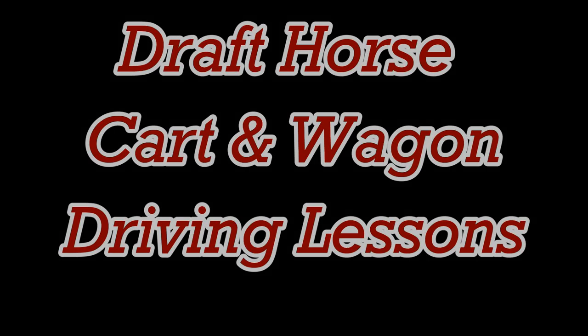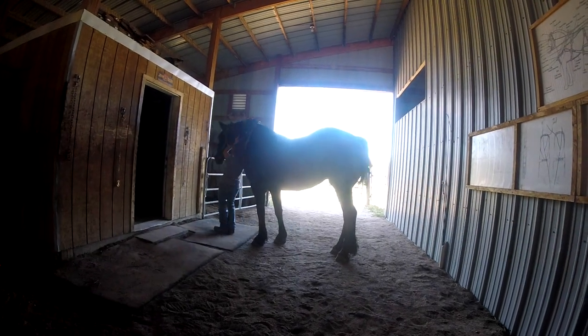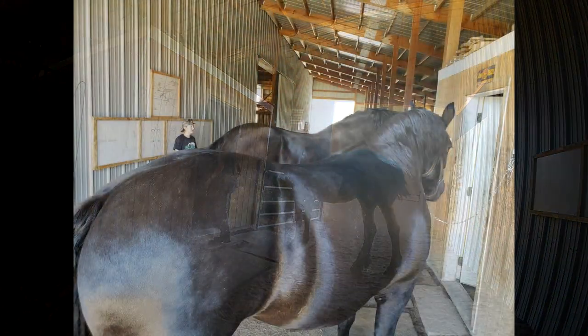Reef DVM here, coming at you with a summer education opportunity we had. What a blessing — we got to head out to the Olson Ranch out in Colorado and do some big draft horse driving lessons.